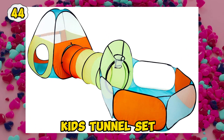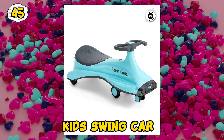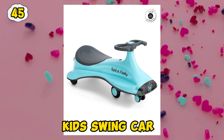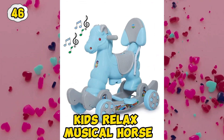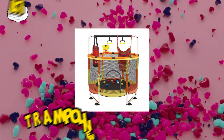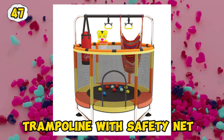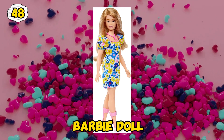Kids Tunnel Set. Kids Swing Car. Kids Relax Musical Horse. Trampoline with Safety Net.